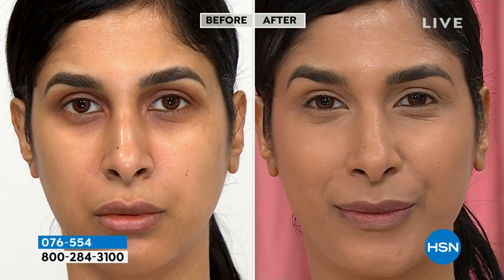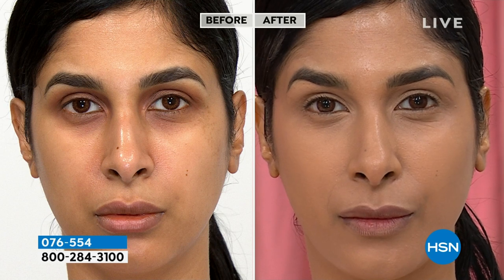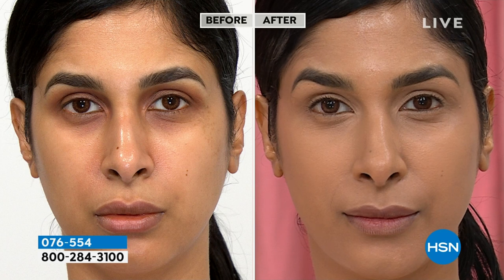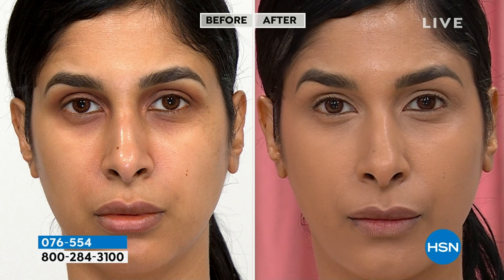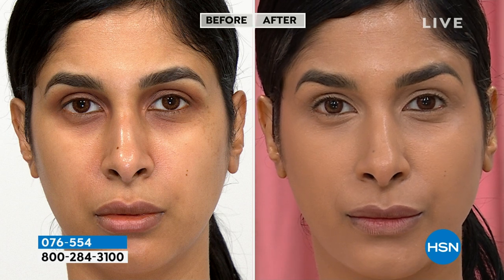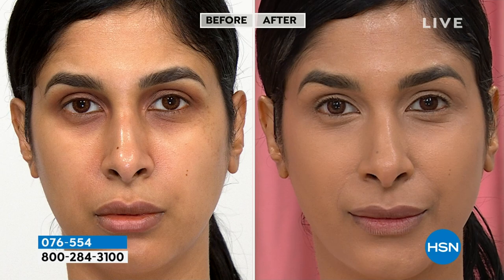You should spend money on a premium foundation because cheap foundations look cheap — I can spot them a mile away. To win best foundation at HSN against brands that really specialize in foundations, that really tells you something about how special this foundation is. A little bit goes a long way. Look at the difference in that coverage. You don't need anything else — no concealer, nothing. So if you'd like to pick it up, this is your chance.